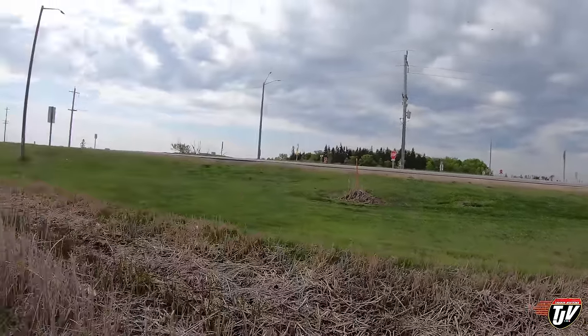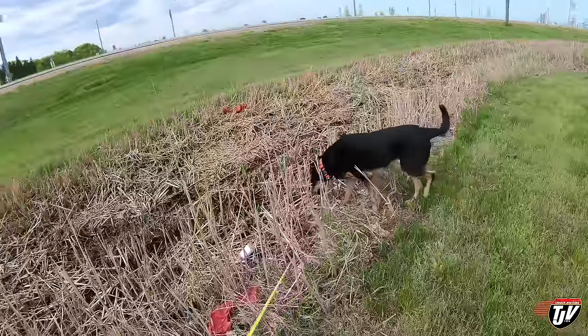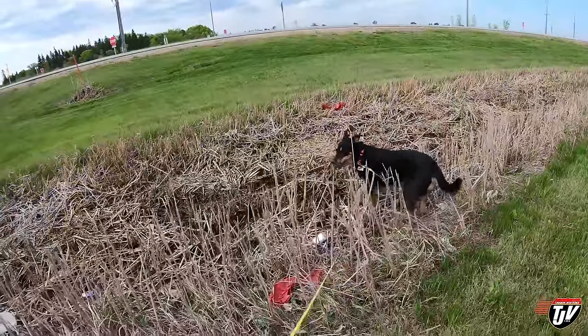Well, we made it to Latalier, Manitoba. This is pretty much right at the US border — probably about 5-10 minutes that way. Diesel, you got any deposits to make before we leave Canada?